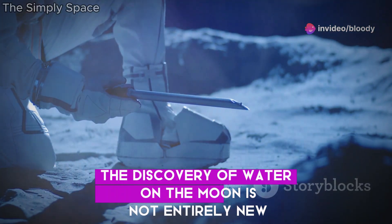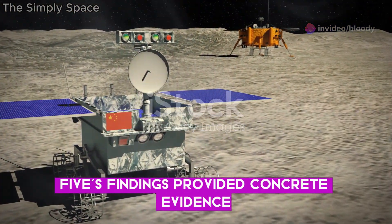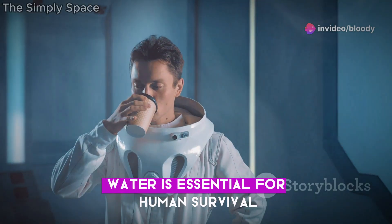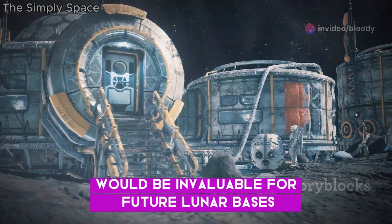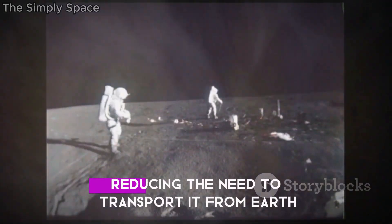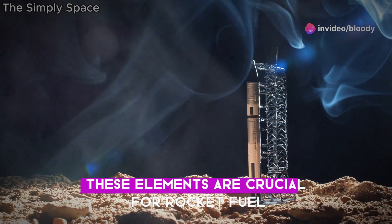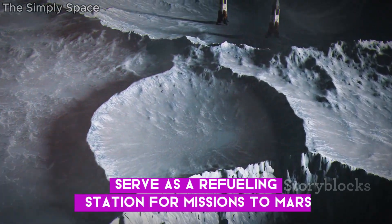The discovery of water on the Moon is not entirely new. However, Chang'e 5's findings provided concrete evidence and a better understanding of its distribution. The presence of water has profound implications for future lunar missions. Water is essential for human survival — a readily available source of water on the Moon would be invaluable for future lunar bases or settlements. Astronauts could potentially utilise lunar water, reducing the need to transport it from Earth. Moreover, water can be broken down into its components, hydrogen and oxygen, which are crucial for rocket fuel. The Moon could potentially serve as a refuelling station for missions to Mars and beyond.